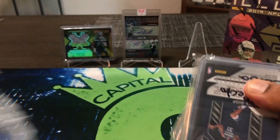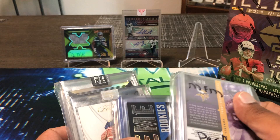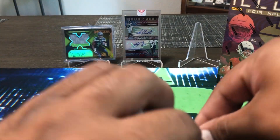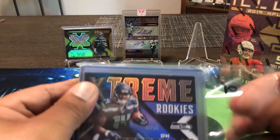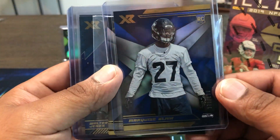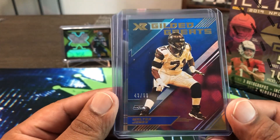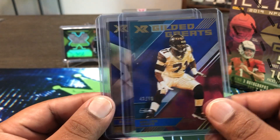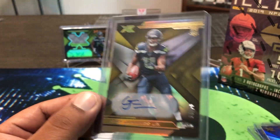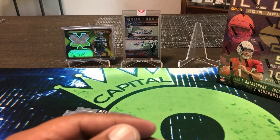I just got this in today — opened up halfway, haven't pulled anything out. This is from Platinum Breaks. Looking through the numbered stuff — DK here, Marquise Blair, some rookies. We did get a Walter Jones Gilded Greats, 43-out-of-99. Best left tackle all time, I don't care what nobody says. Bobby Wagner too. And then a Gary Jennings 4-out-of-10 — he was cut and then re-signed, still officially on the team.